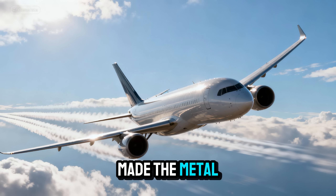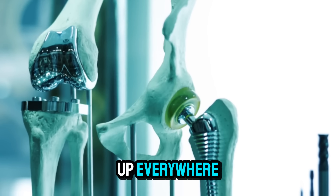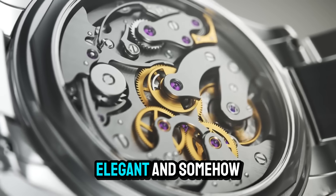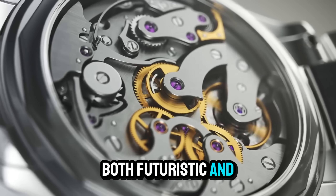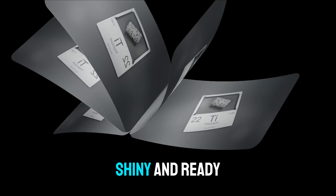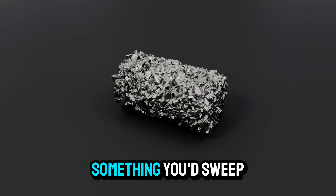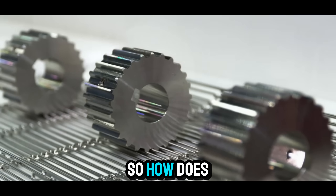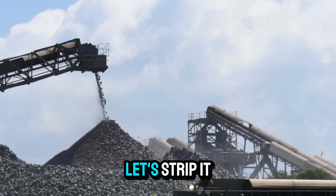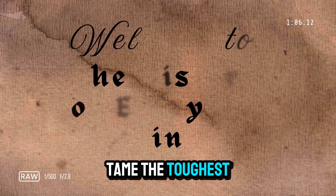How Titanium is Made: the Metal for the Ages. Have you ever noticed how titanium seems to show up everywhere, from rockets and airplanes to hip replacements and luxury watches? It's strong, elegant, and somehow both futuristic and ancient at the same time. But here's the strange part — titanium doesn't come shiny and ready-made. It starts deep underground as a dusty gray mineral that looks like something you'd sweep off your garage floor. So how does this dull rock become one of the most extraordinary materials on Earth? Let's strip it down to the atomic roots and see how humans learned to tame the toughest metal around.